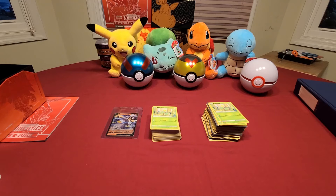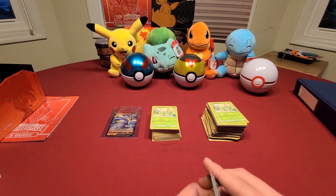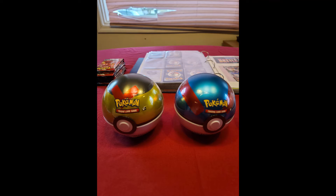And yeah, if you like Pokemon pack openings, then subscribe to my channel. And I will see you all in the next one. Here are the pulls that I got from the Pokeball tins.